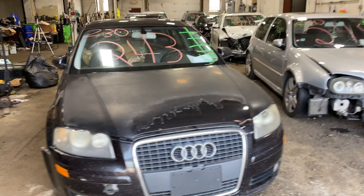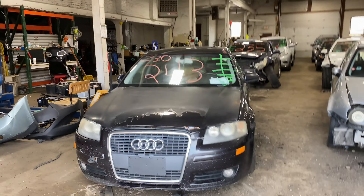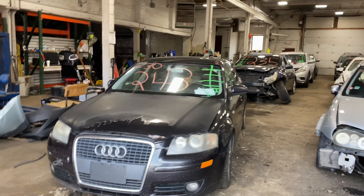Welcome to Tom's Fun Auto Parts Video Inventory. Today stock number 230243. We do have a 2008 Audi A3 with 200,000 miles on that 4-cylinder 2-liter turbo. This one did come to us from a private seller.